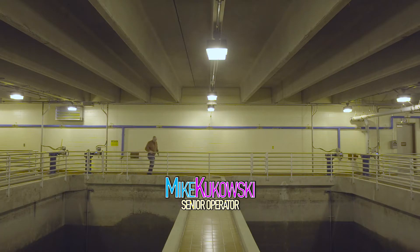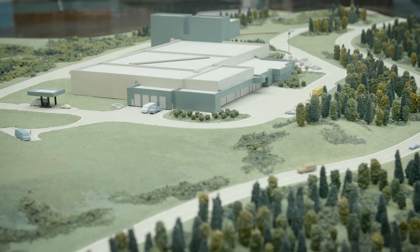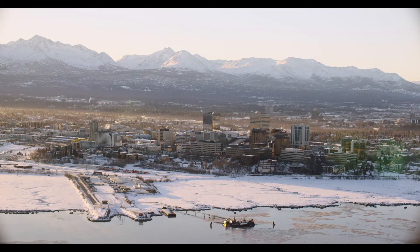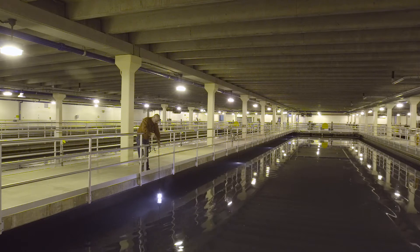My name is Mike Kukowski. My title here is Senior Operator. The Klutna Water Plant provides water to 265,000 people down in the greater Anchorage area. A senior operator is responsible for the full operation of this plant.